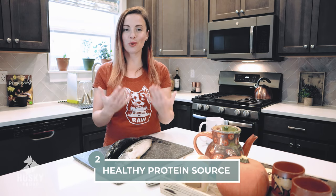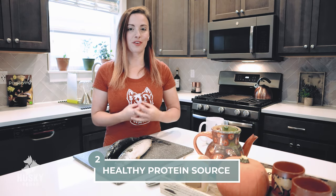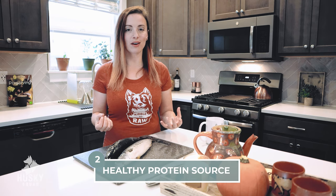Wild-caught oily fish is another fantastic protein source to rotate into your dog's diet. It's really easy on the digestive tract. It has an amazing amount of benefits, so it's fantastic to rotate it among different proteins you already give to your dog.